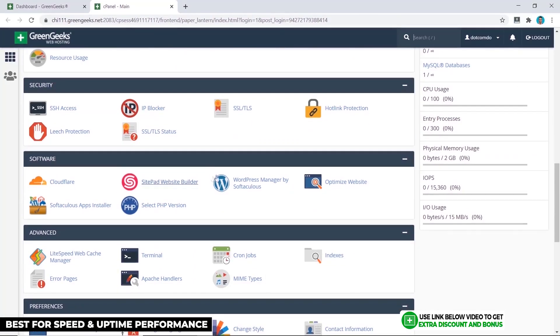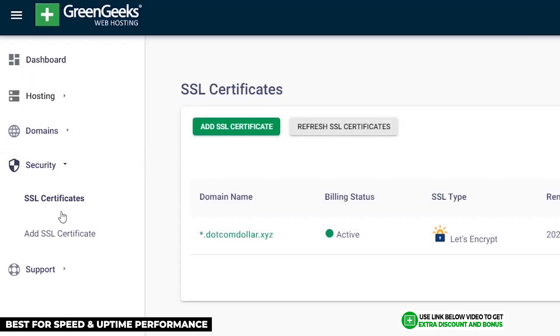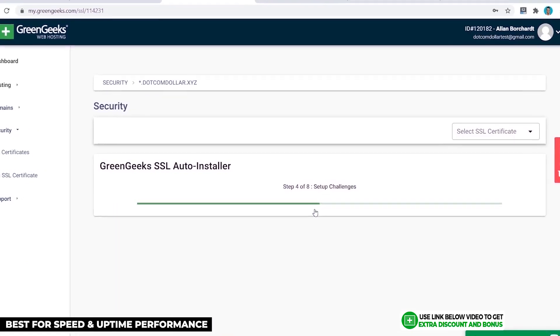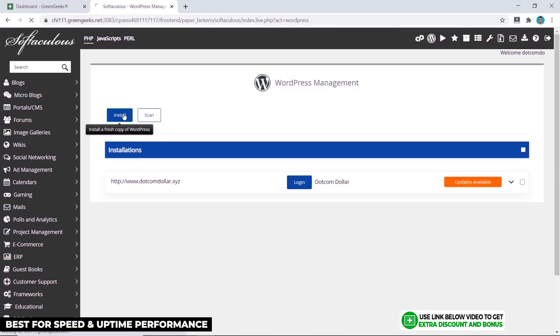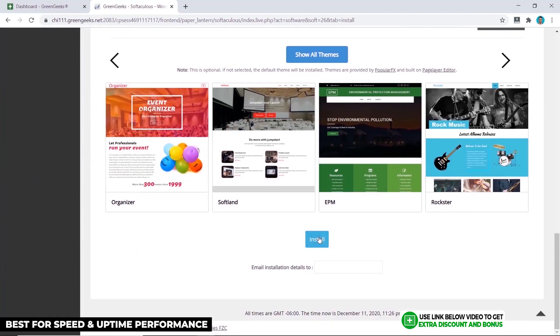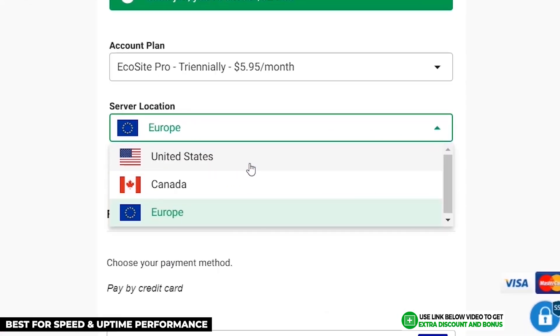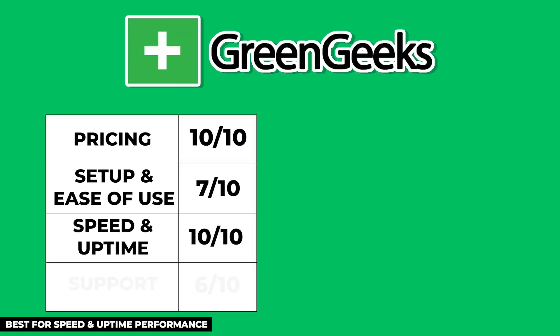GreenGeeks uses a simple cPanel user interface with a few added custom features, like the SSL certificate, which can be installed from their custom dashboard or through cPanel. Installing your WordPress website is done the normal way through cPanel — simple and clean. GreenGeeks has three data centers in the United States, Canada, and Europe, which is still useful for non-US based businesses.